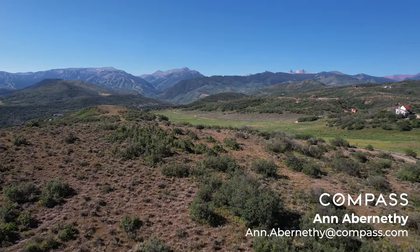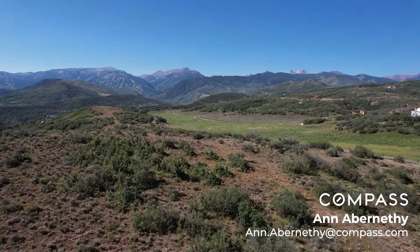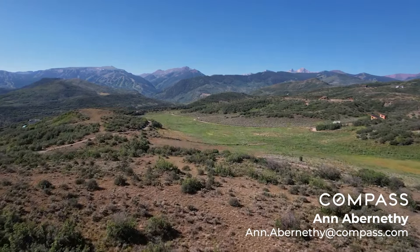You've got complete and total privacy, 360-degree views, which are exceptional. There's nothing like it in the whole Roaring Fork Valley.